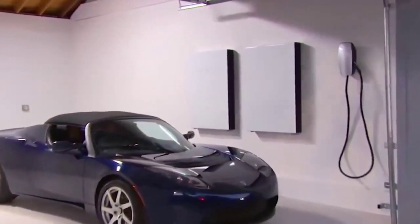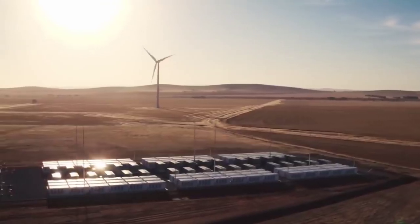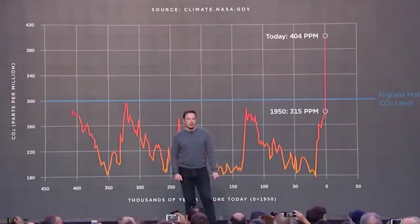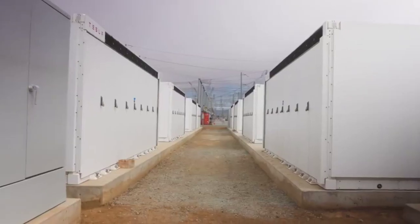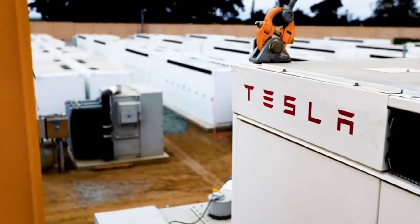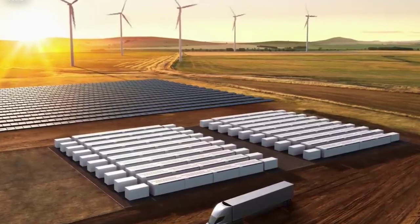With the new dry coating technology, electrodes are coated using different binders with limited use of liquids, so they don't need to be dried. This means it's cheaper, faster, and more environmentally friendly. The process allows Tesla to cut primary spending by a third and slash both the footprint of a plant and its energy consumption to a tenth of what the wet process would require.